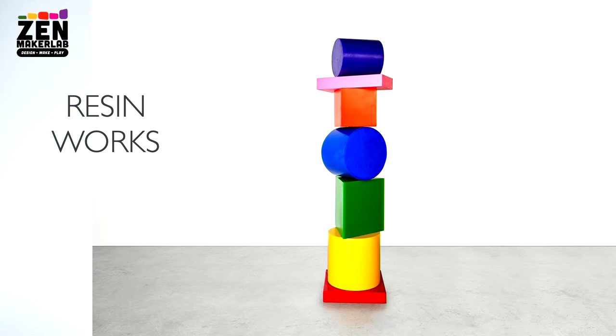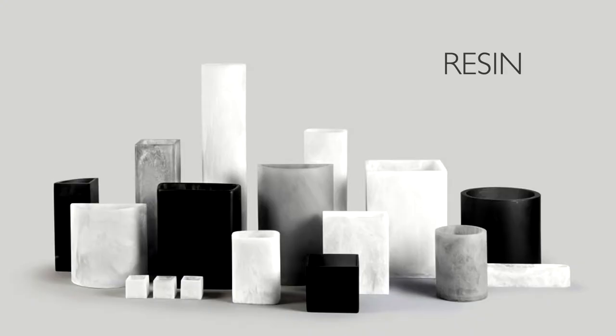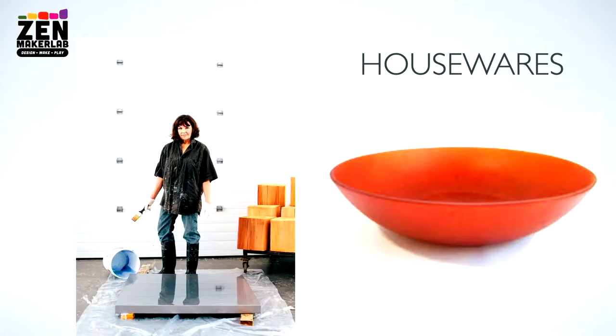Here's another steel and resin work — pretty cool, colorful piece. Might be able to create something like that here at Zen Maker Lab. These are wooden sculpture pieces; it's like a burnt, distressed wood technique that she uses. It's pretty cool. And here's some more of her resin work — nice muted palette. These are the bowls.